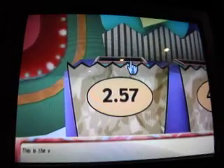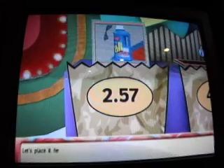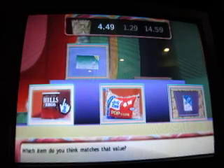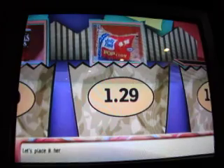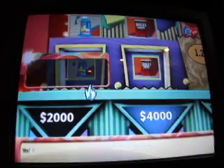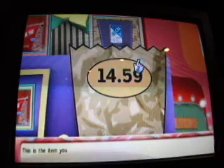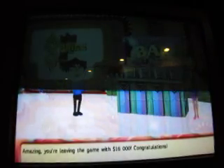Use as directed. The value for the first bag is $2.57 — which item matches? Second bag's value — which item matches? Third bag — let's place it here. Final bag's value — let's place it here. Yes, you did it! You picked correctly. You have $8,000 — how about $16,000? You're leaving the game with $16,000! Congratulations!